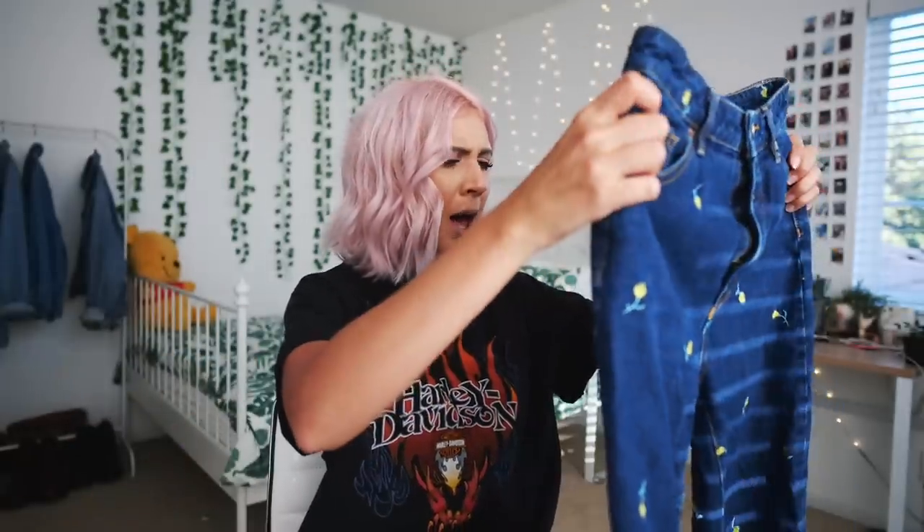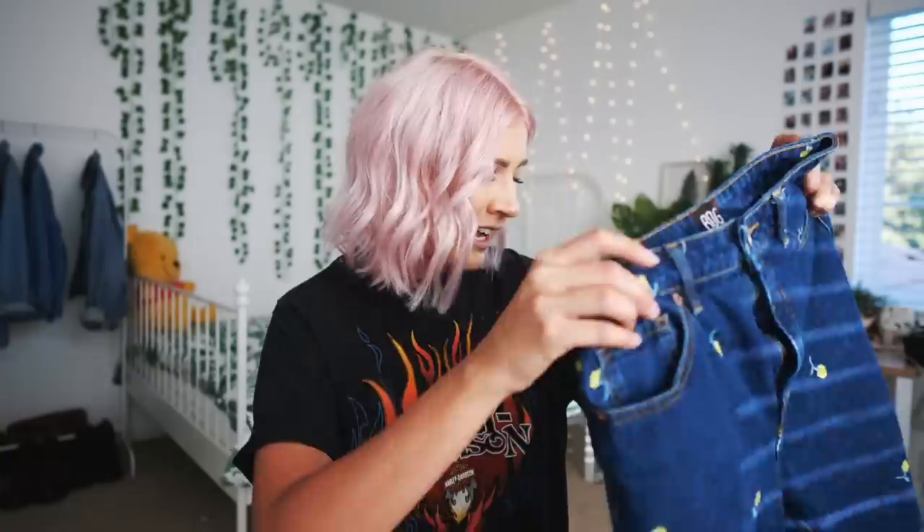They honestly are in amazing condition. I would love to just pair them with maybe a white crop top, just because they do have the flowers on them — so I don't really think putting them with a graphic Harley-Davidson shirt would be the best thing. They crop really perfectly as well. They aren't a thick material, they're actually a little bit thinner, but they're still denim — not that jegging material. This one has to be my favorite find.